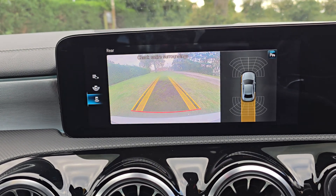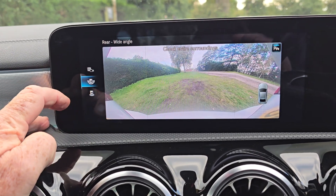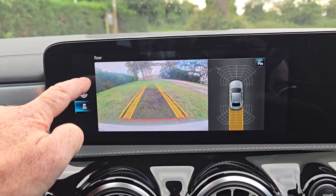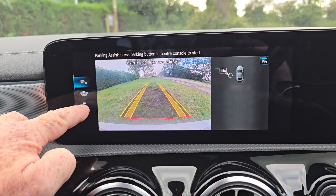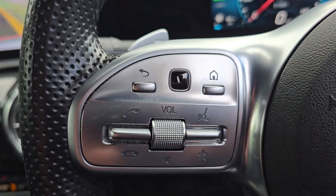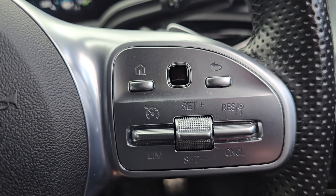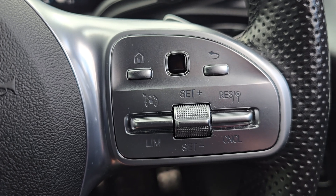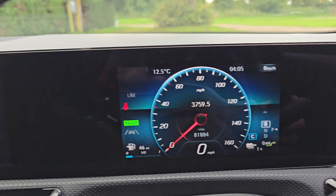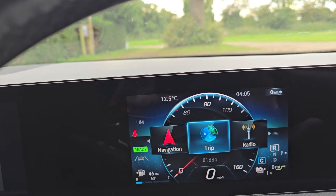And then you've got a really nice reverse camera there. You can change the settings on that for a wide view, and self-parking as well by the look of it. So you've got a multi-function steering wheel — phone controls and voice activation as well. And then a speed limiter and cruise control on that side, and the buttons at the top control this screen here, so you can choose all sorts of bits and pieces on there.